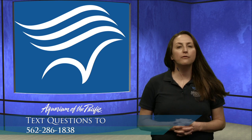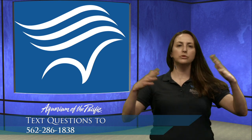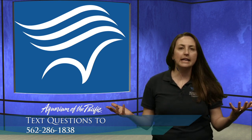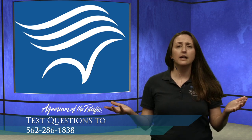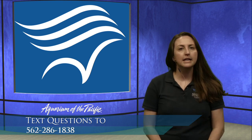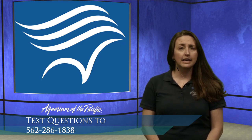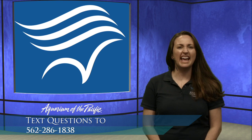Before we talk about the octopus, I want to take a step back and talk about the bigger group of animals they're part of. It's really fascinating — there are some really cool critters out there that belong to a group called cephalopods. Cephalopods are a type of invertebrate, meaning they don't have a spine. The name means 'head-foot,' and this group includes animals such as the cuttlefish, nautilus, squid, and octopus.